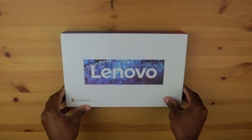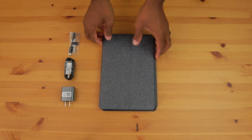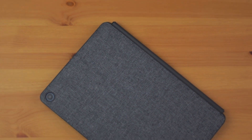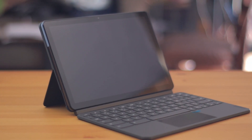Today I want to talk about Chromebooks. I decided to make this video because I am currently in the market for a new tablet and a laptop.